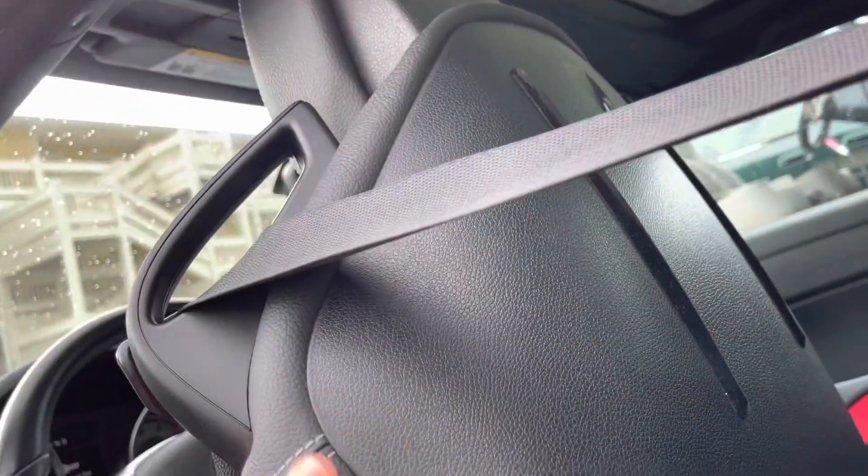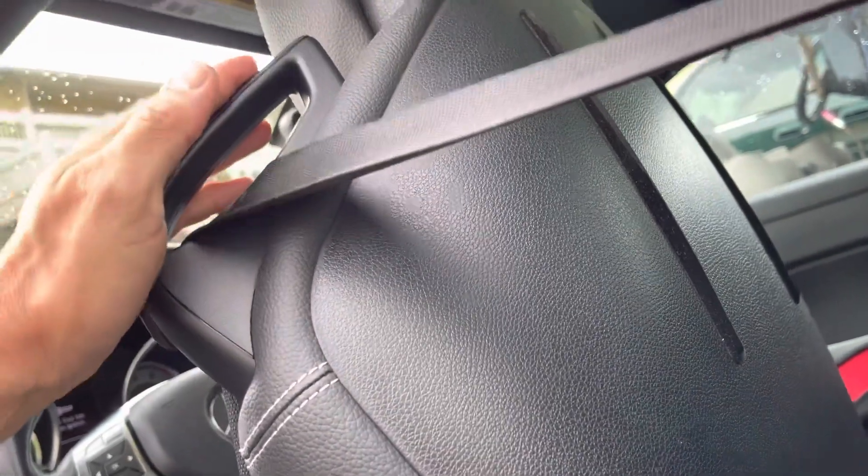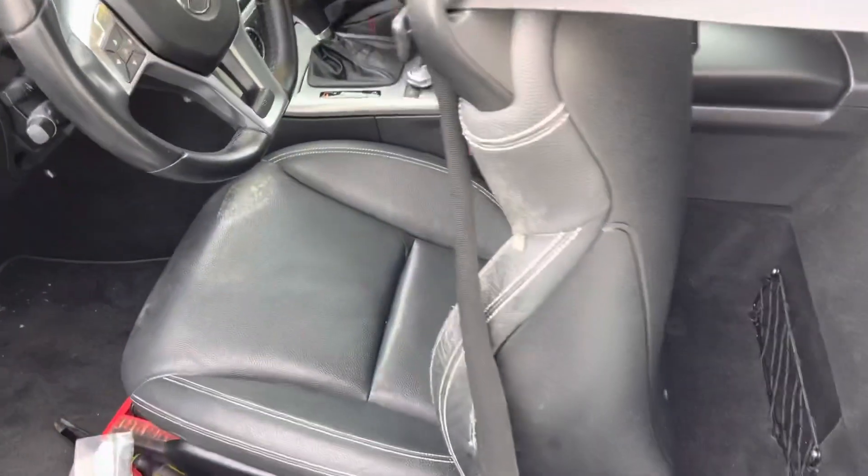Put the seat cover on, then punch two holes and put this back. That's it. This is an SLK 250.